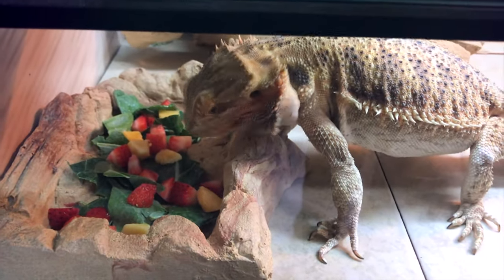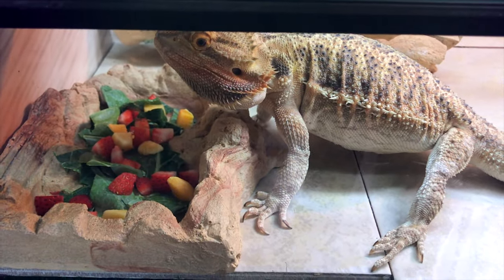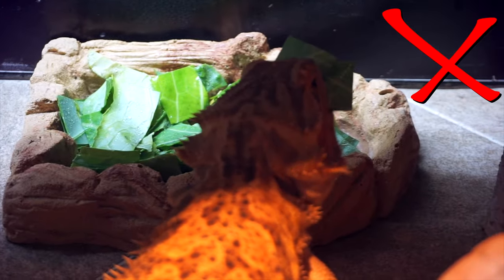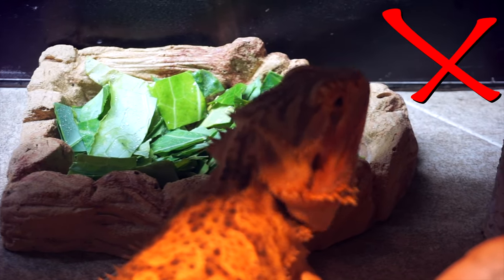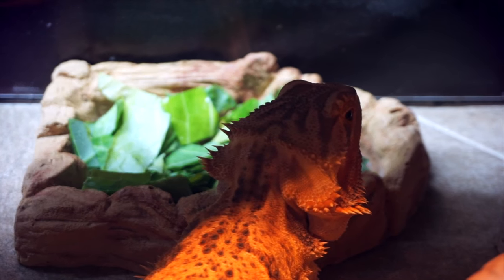Zaz is scared of most fruits except for strawberries and sometimes grapes — everything else she's scared of, and she has actually flailed her beard out and turned black at fruits. Some bearded dragons don't like certain things, so try a bunch of different vegetables. Don't just throw a bunch of green veggies into a bowl — put colorful fruits or colorful vegetables, different things in the salad to make it more exciting. If your bearded dragon likes fruit, you can take 100% all-natural fruit juice and just drip some on top, and sometimes that helps.